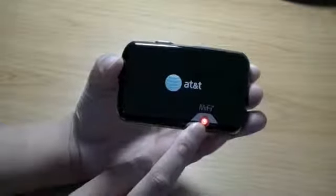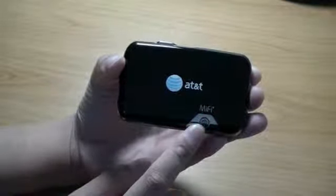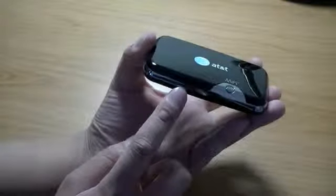Let's go ahead and turn it on. Red means it is not connected to a network, and it does take a while for the device to search. Once a Wi-Fi connection has been established, you will see a Wi-Fi logo on the bezel, which we'll circle back to in just a moment.